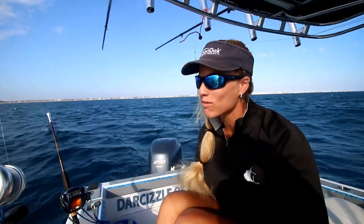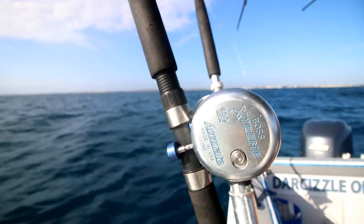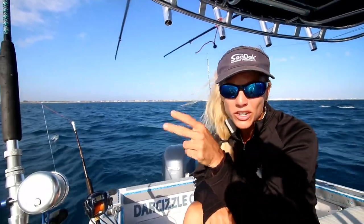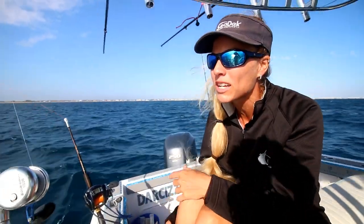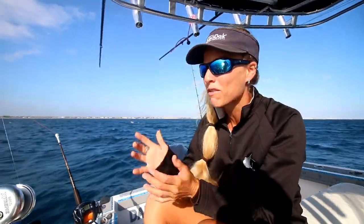Hey guys, today we're doing some offshore fishing out of Boynton Beach Inlet. We're already kite fishing — that's the first thing we did this morning. We're drifting with two baits on the kites and two lines off the back of the boat, one down and one up. We're using live runners and live goggle eyes. No bites yet, but we're looking for the fish — hopefully something nice today, including a sailfish.